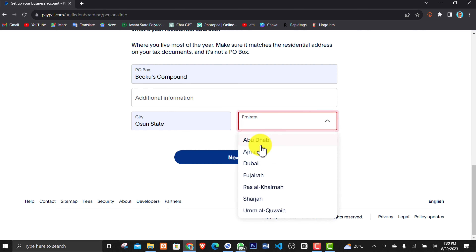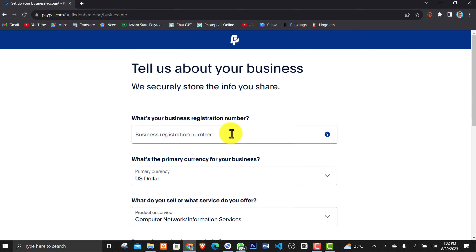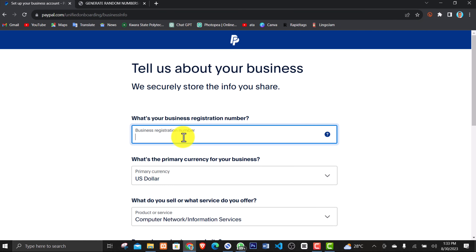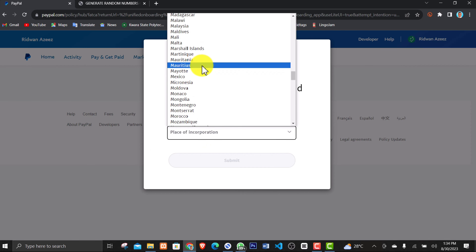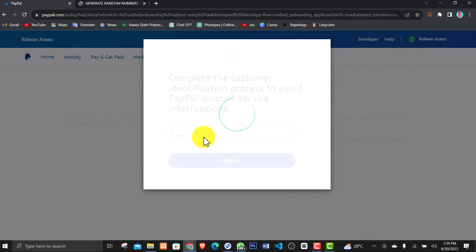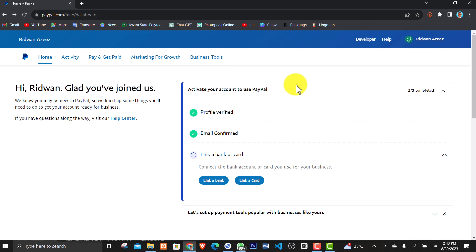Scroll down to the address section and insert an address. Since I selected the United Arab Emirates from the first page, the system brings up UAE states — just select one and click Next. On the next page, fill in your business registration number. If you don't have one, you can search online for a random business registration number to enter. Scroll down, click Next. On the following page, for place of incorporation, select Nigeria, then click Submit. A confirmation message appears saying they've emailed you a verification link.